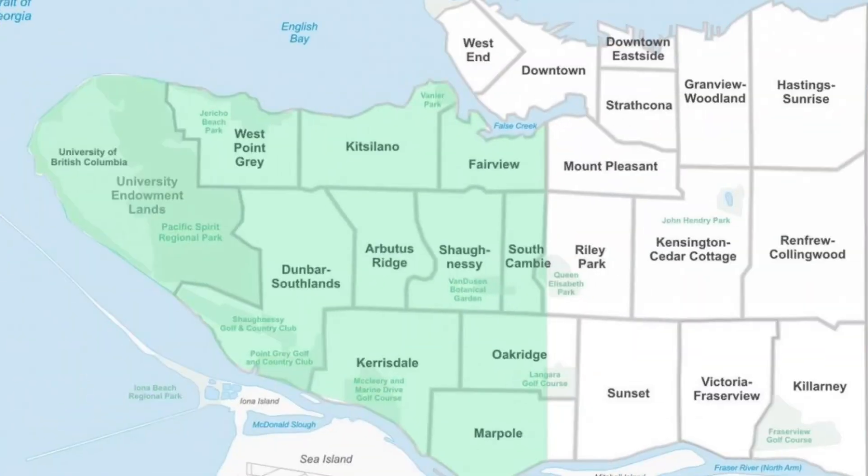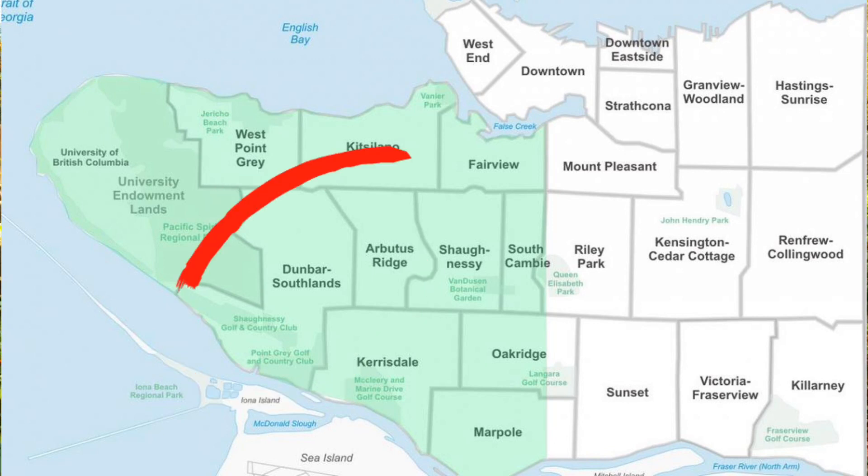Dunbar is located on Vancouver's west side and is one of Vancouver's most affluent neighborhoods, filled with high incomes and highly educated residents. Traditionally the Dunbar neighborhood has been combined with the area just south of it, together known as the Dunbar Southlands area. However, they are really vastly different in their neighborhoods and offerings in terms of housing and amenities, so I'm separating them into two different areas and two different videos.